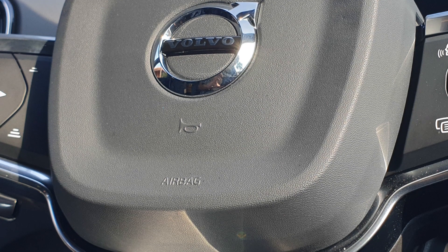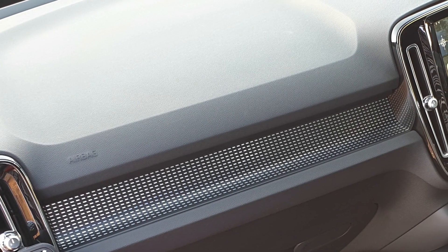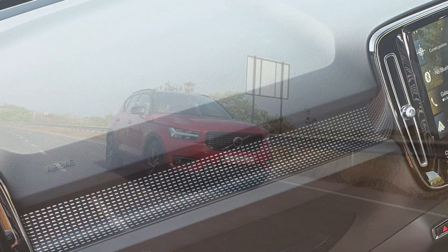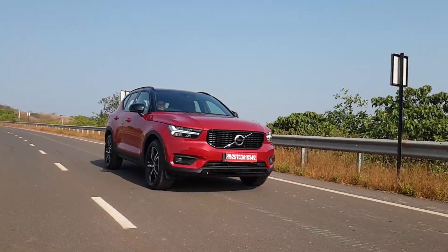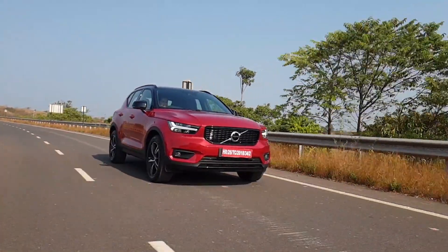Being a Volvo, the car is very safe, providing driver, passenger, knee, and side airbags. It also gets radar-based features like lane keep assist, adaptive cruise control, and runoff road mitigation — and they all work great.